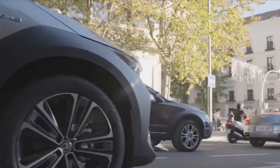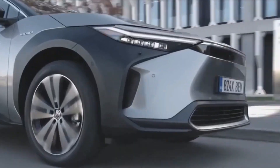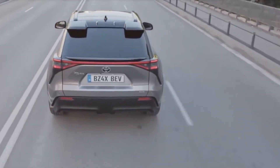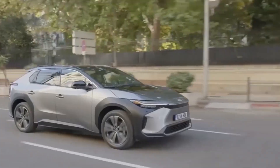On motorways and main roads you'll find it to be refined and smooth, while in town it's quite maneuverable. Where the BZ4X really surprises is on a twisty country road, where it feels far more agile and sporty than you might expect.